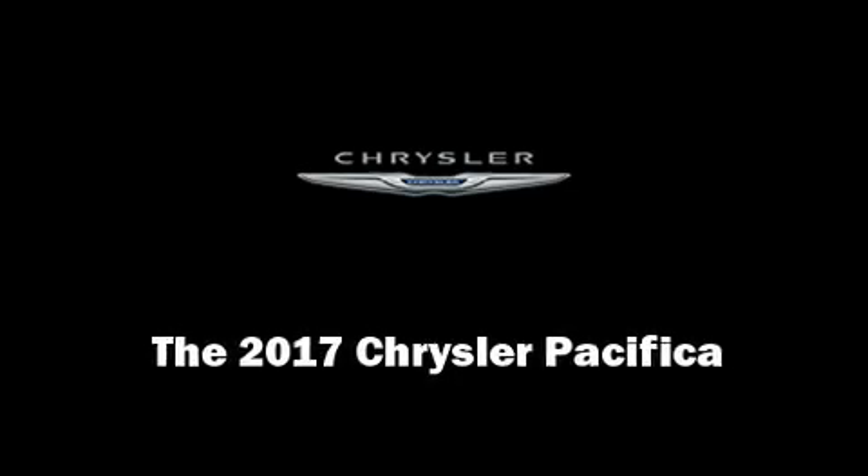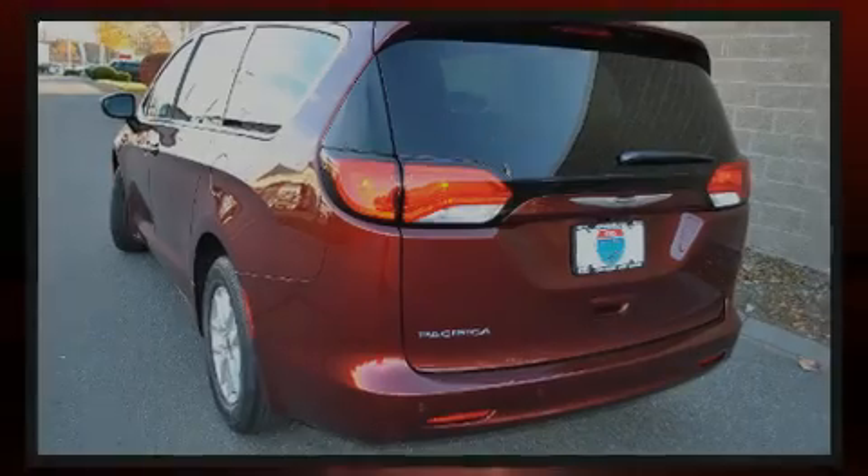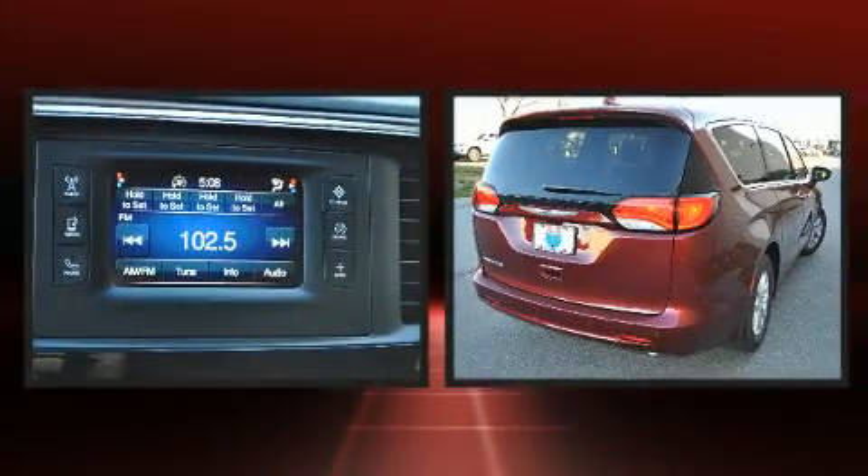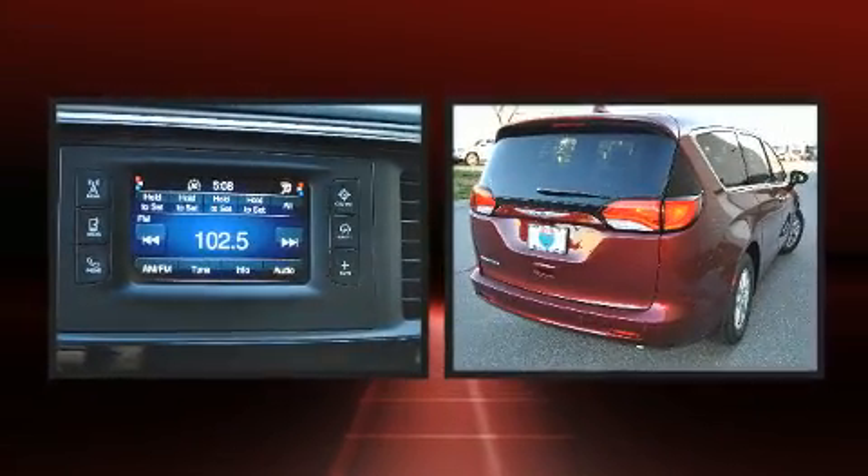Familiarize yourself with the 2017 Chrysler Pacifica. It features an automatic transmission, front-wheel drive, and a refined six-cylinder engine.